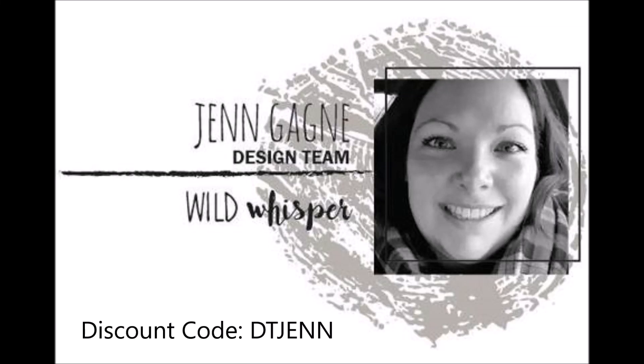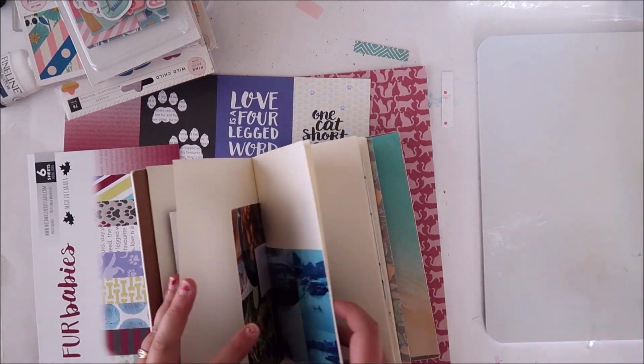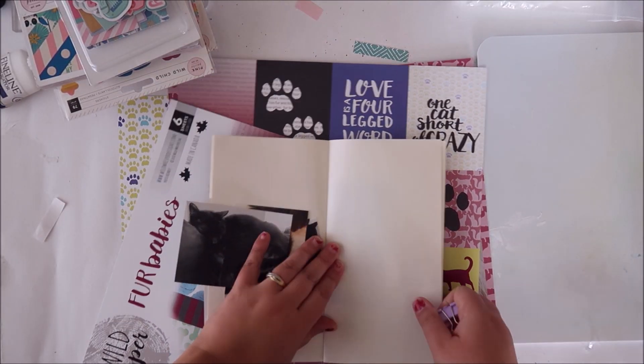Hello! Jen here with a layout for the Wild Whisper Design Team. I'm pulling out my Traveler's Notebooks because I'd really like to use this Fur Babies collection and I need to find some cat pictures.